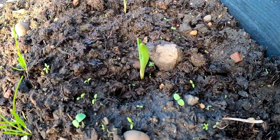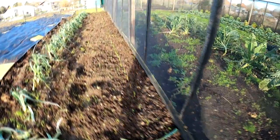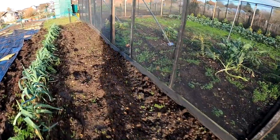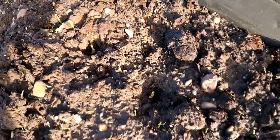This up here is Garlic Marco — this is all off my own bulbs. I've saved it for quite a few years now. Probably the best garlic I've grown. Don't know why those are a bit later coming up.